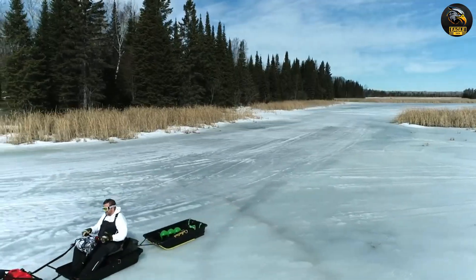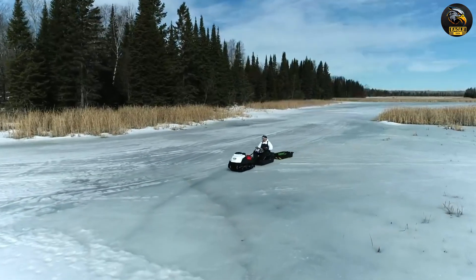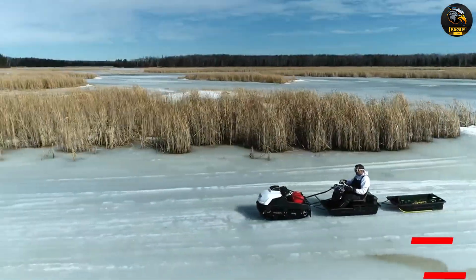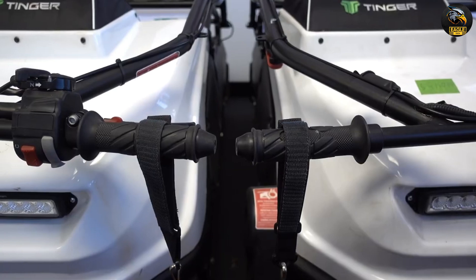Despite its power, the TingerDog can fit in most truck beds or garages, making it easy to transport and store. A powerful engine that can tow up to 1,100 pounds, making it great for carrying gear, supplies, or even multiple passengers.